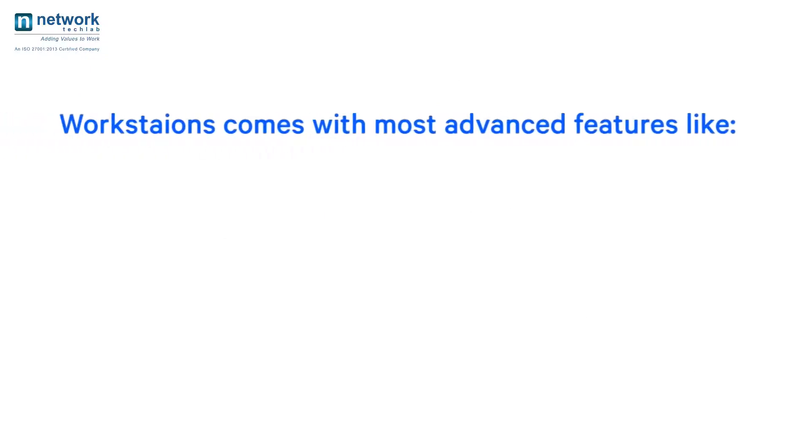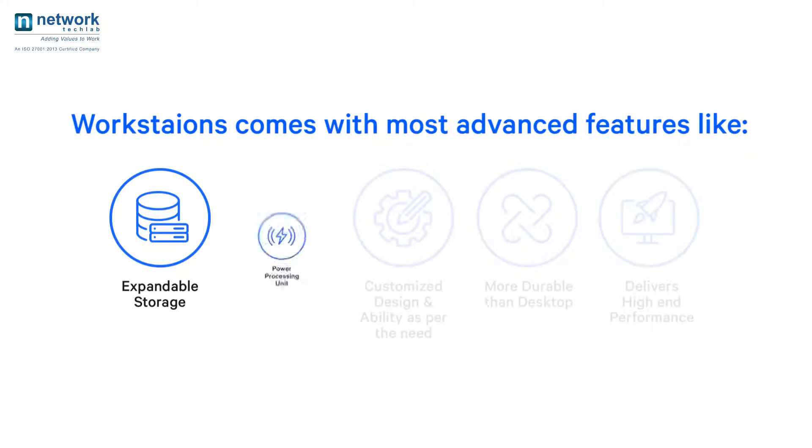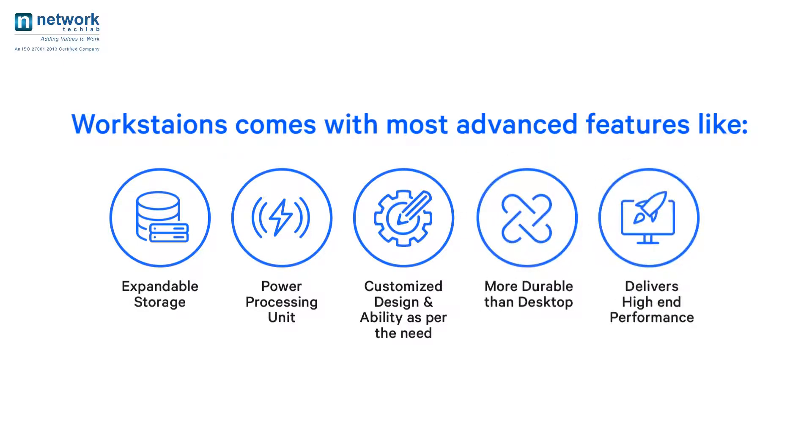Workstations come with the most advanced features like expandable storage, powerful processing units, customized design and ability as per the need, and are more durable than desktops, delivering high-end performance.